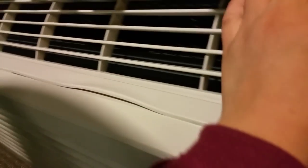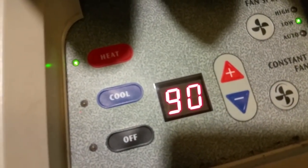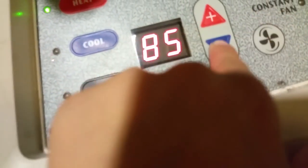I'm going to put this thing really high — the highest it can get is 90. I put it on max hot. All right, let me lower it back down to where it was.